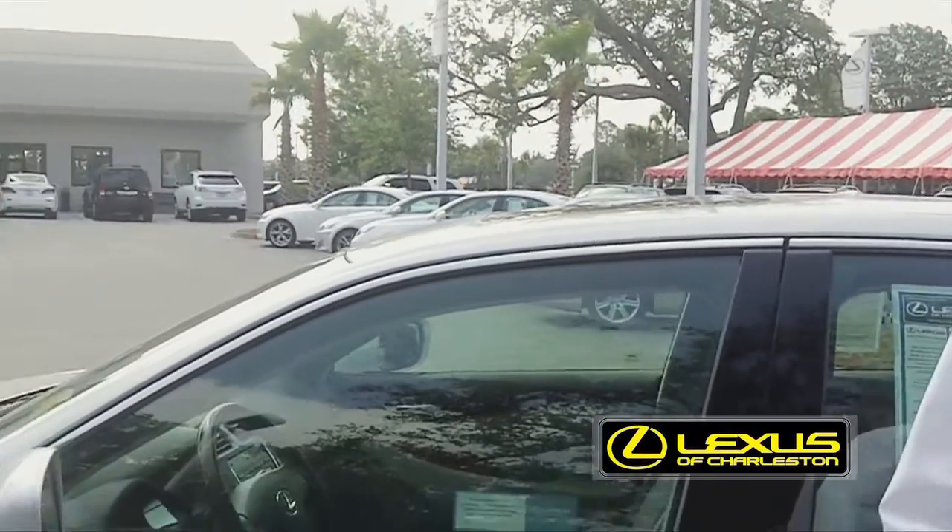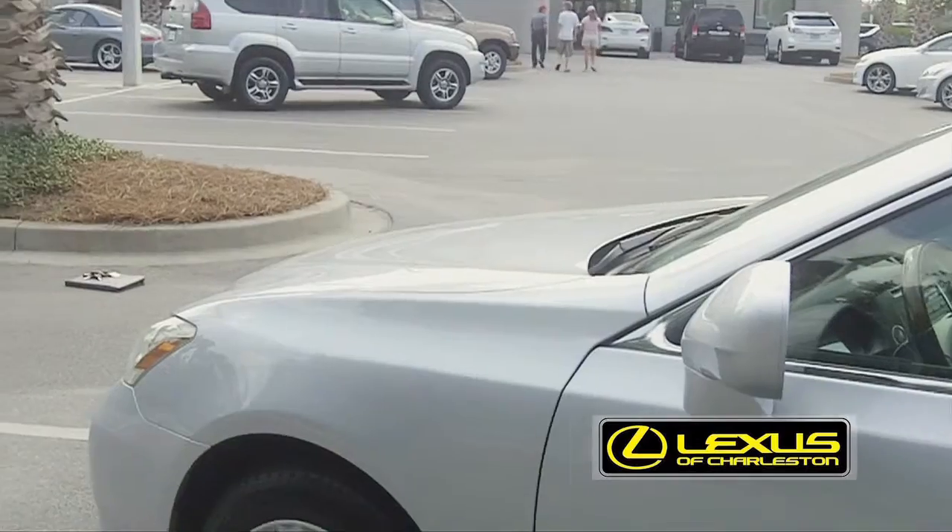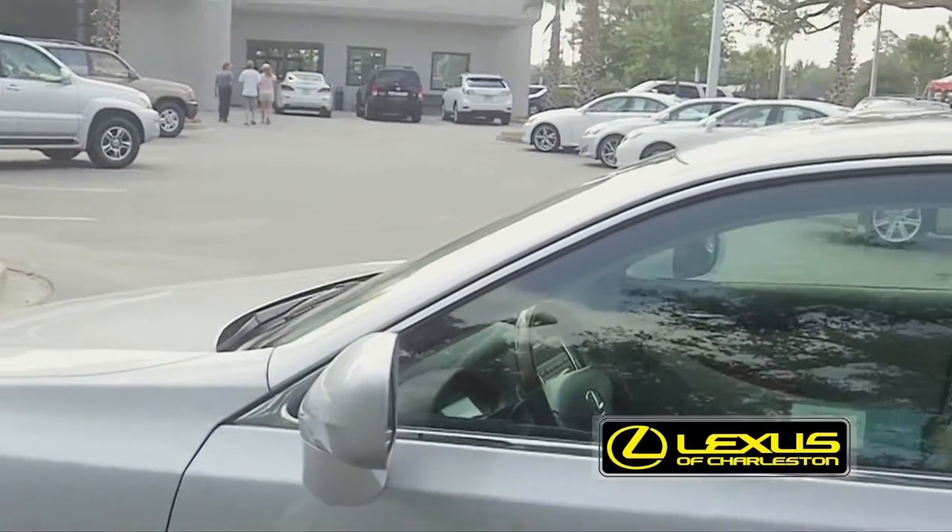Right now we're focusing on our pre-owned certified vehicles because they're probably the next best thing to a new vehicle that you're going to find. They go through a very rigorous examination by our technicians — a 161-point inspection, which covers everything from the exterior to the interior to everything mechanical and safety related.